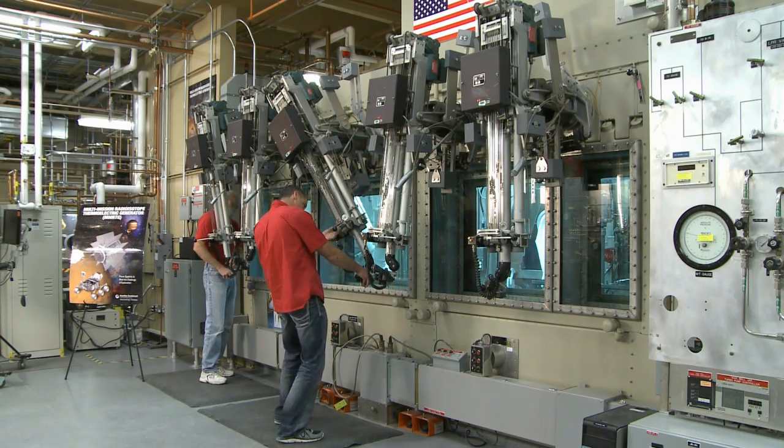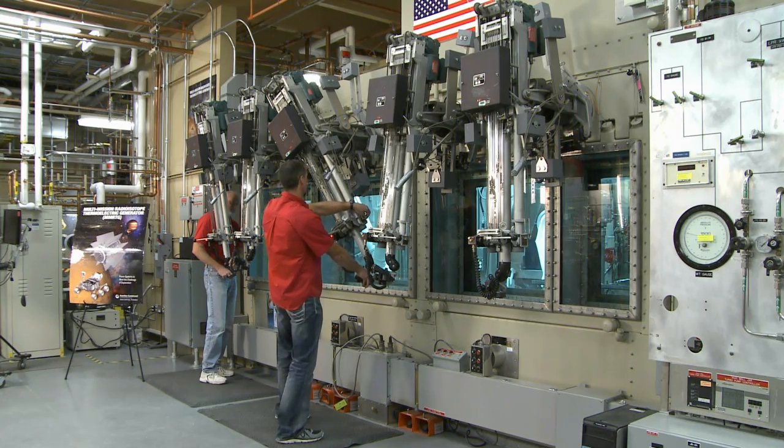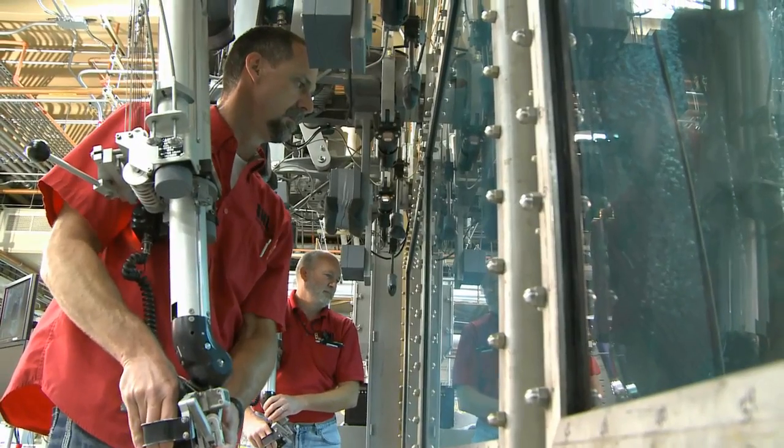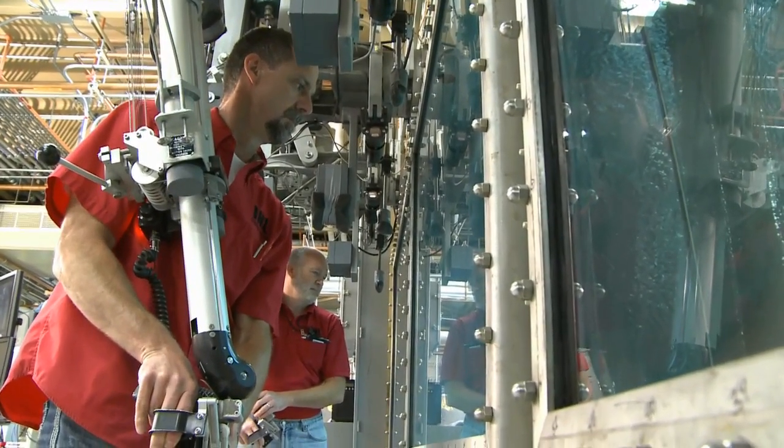What we do is so unique. It's a one-of-a-kind type facility. Not anybody in the world gets a chance to do what we do. The fact that the assemblies that we have built are in space — being one of a handful of people who have had their hands on something that's 3.6 billion miles away is unique, and it's a neat feeling.